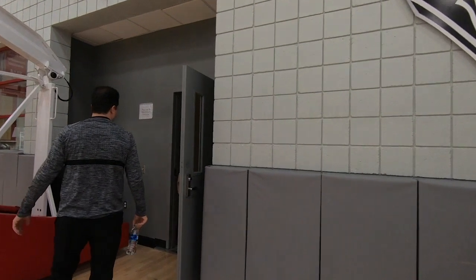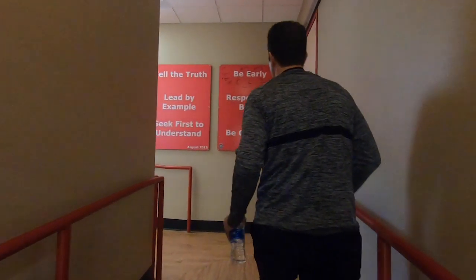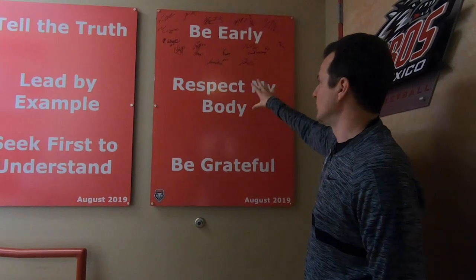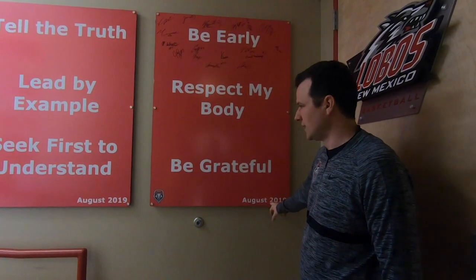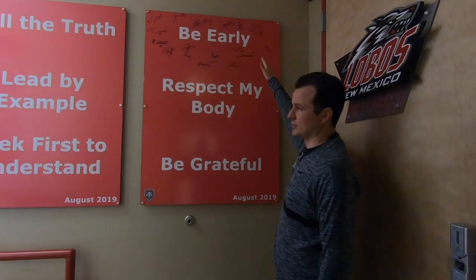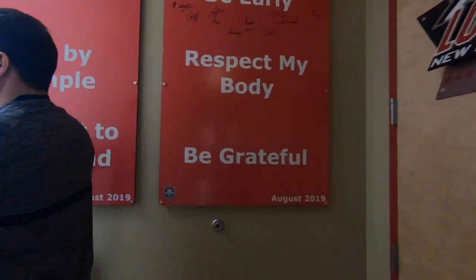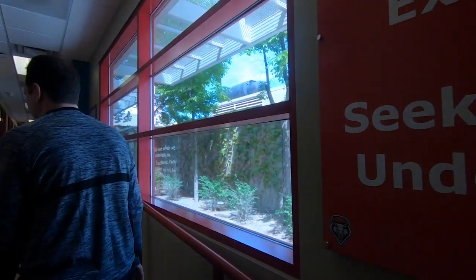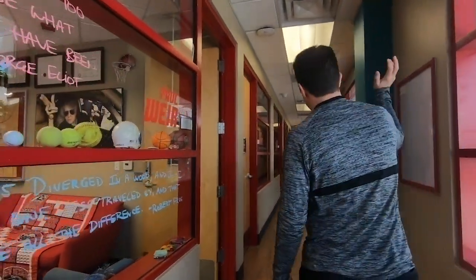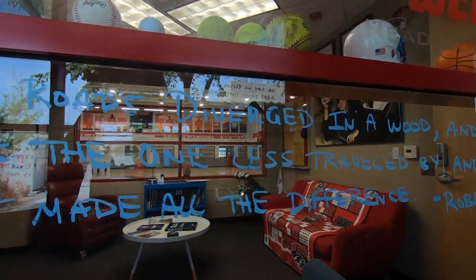These are our offices down here. We're in the midst of redoing some stuff. At the beginning of seasons and semesters we do these boards, have the guys sign them — this is the one we did in August with the things we really wanted to emphasize this year: being early to things, respecting our body, and being grateful for the opportunity. You can see a lot of quotes on the walls — most of them are from me, but others have been contributed by people who felt a particular quote was important to them.